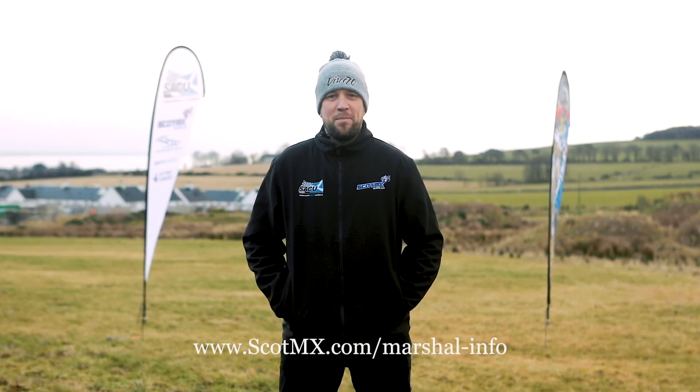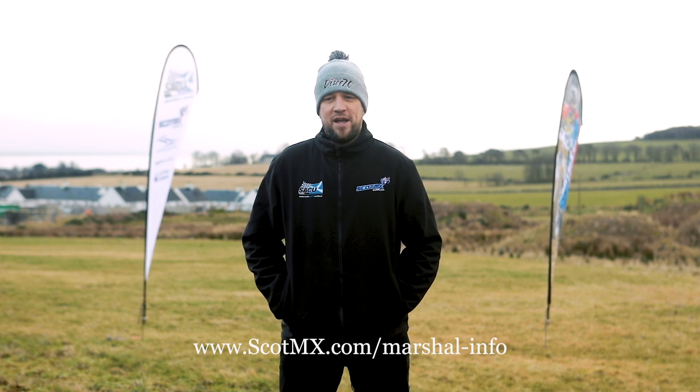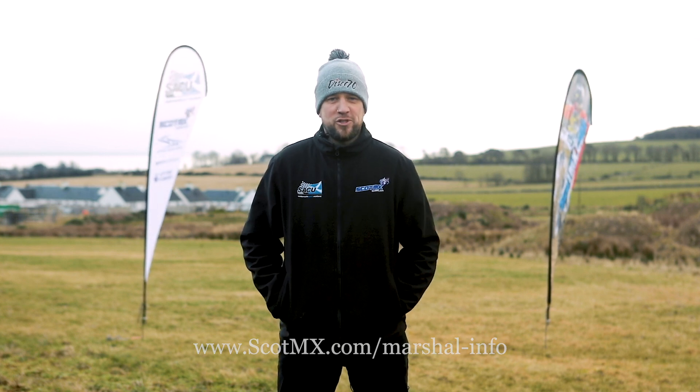Hi guys, welcome to this new Scott MX video. Today we're going to talk about marshalling, the responsibilities of our marshals, and also the safety and importance of doing the marshalling job properly. We're going to go through the flags and what they mean to both the rider and the marshal. We really appreciate all our volunteer marshals that come and help us at Scott MX, so we want to keep you guys safe and go through every detail of the marshalling duty.